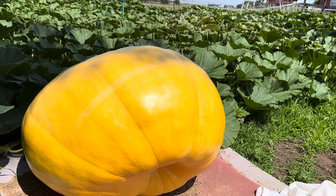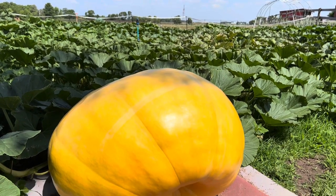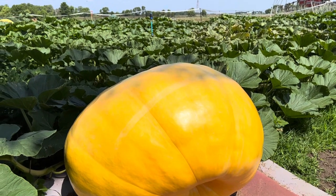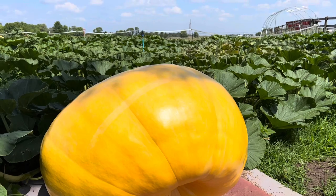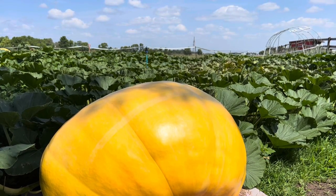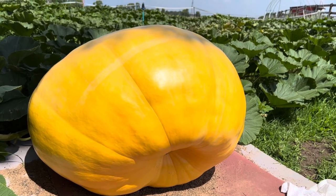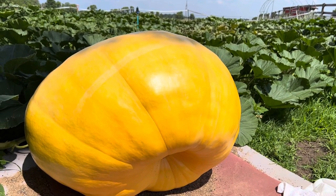Welcome back giant growers, it's Chris Brown, Garden of Giants YouTube channel, patch update number seven, July 18th. Summer is starting to kick into full gear — we're past halfway through July. Pumpkins are starting to pick up pace; remember that 30 to 50 day window is really your peak growth time. Most of mine are hitting right around that 30-day mark. Last patch update wasn't a very pretty one — good, bad, and ugly — and there are some consequences I'll show you on this patch tour.